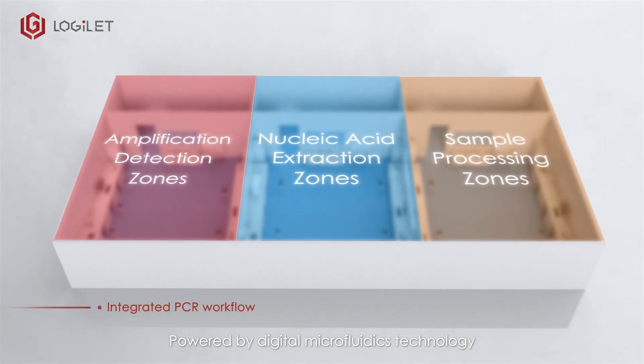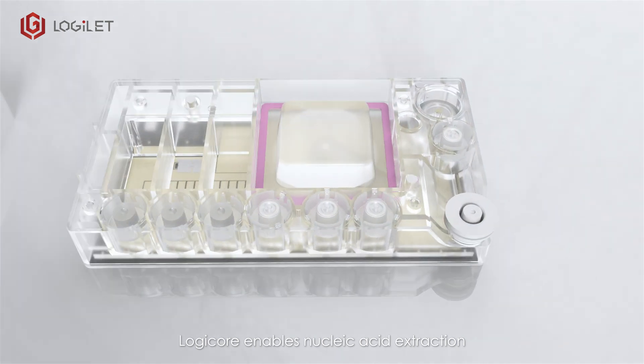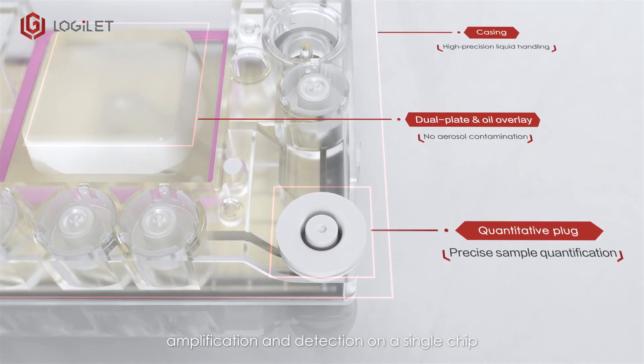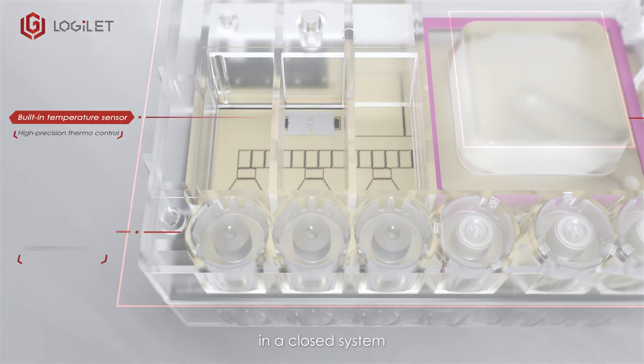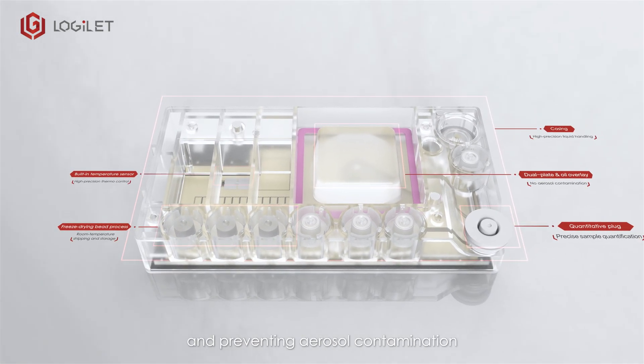Powered by digital microfluidics technology, LogiCore enables nucleic acid extraction, amplification and detection on a single chip in a closed system, eliminating uncapping steps and preventing aerosol contamination.